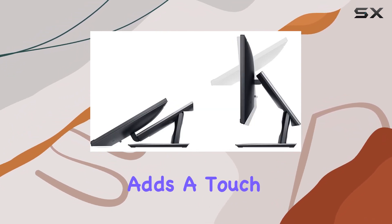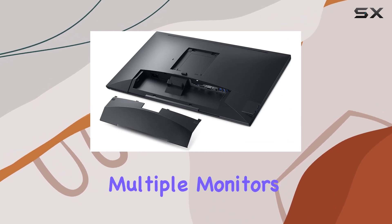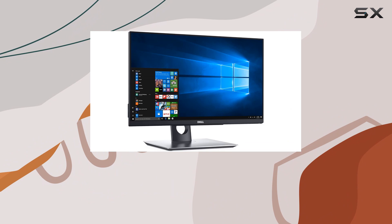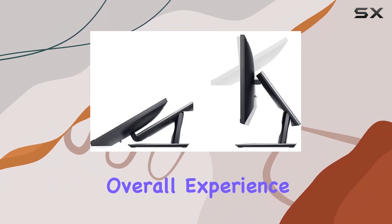The ultra-thin bezel adds a touch of elegance, providing unobstructed views when using multiple monitors. Whether you're working on intricate projects or enjoying multimedia content, the seamless view enhances your overall experience.